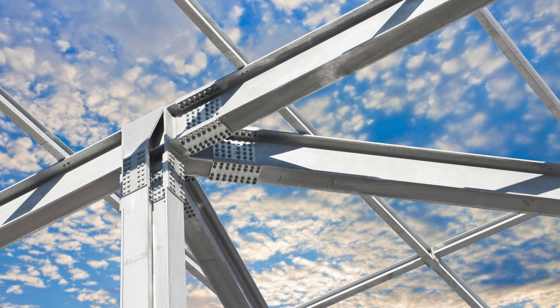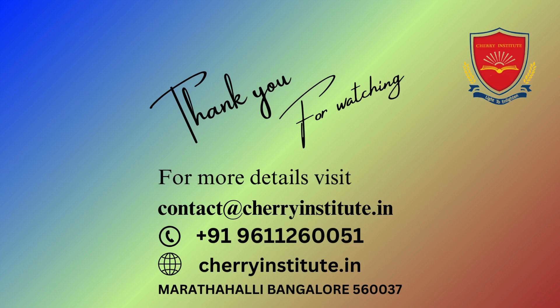Cherry Institute stands out for its commitment to 100% placement, ensuring that students not only gain knowledge but also secure promising career opportunities upon completion of their studies. The Institute's approach to teaching PEB structure design is rooted in practical experience, led by an experienced team of faculty.